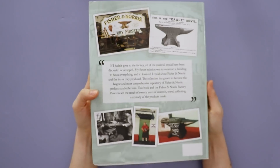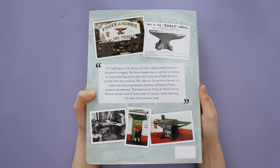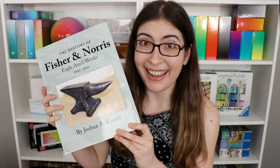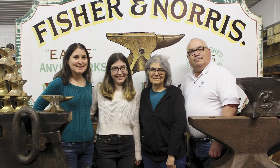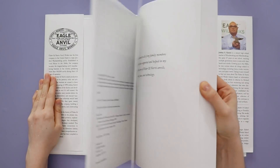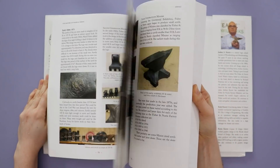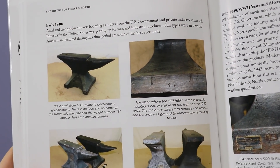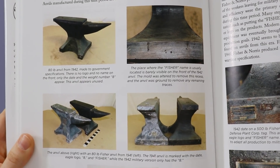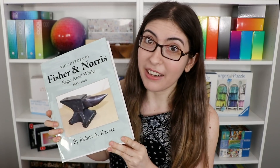This was a real family effort. You might remember me talking about a secret project that I was working on earlier in the year — it was laying out this book. There we are, there's the family, there's me right in the middle. So my dad wrote the book, my mom organized a bunch of the photos and scanned in a ton of stuff, my sister edited the whole thing, and then I did all of the design and layout work. This book is 376 pages, so it was a really big job.